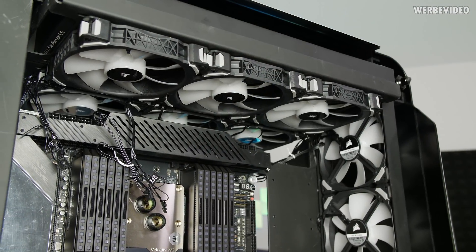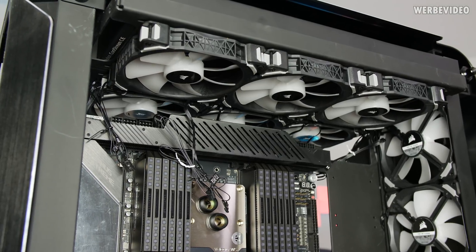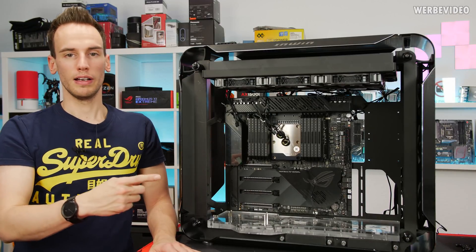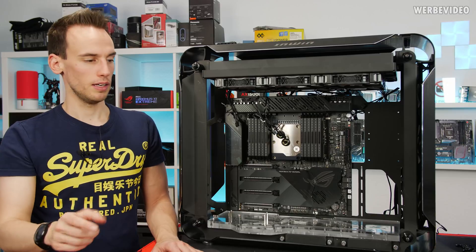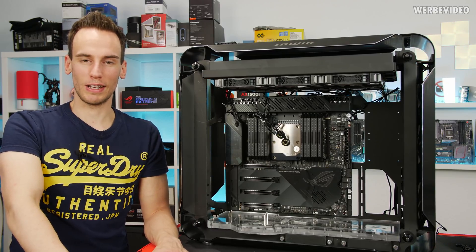The only remaining task is the acrylic plate on the right side to cover the holes and mount the reservoir and pump combination. Because the Corsair fans have different dimensions than the InWin fans, I'll need to remeasure and possibly re-cut the acrylic plate. I'll prepare that for the next video. Thanks for tuning in and see you next time. Bye!